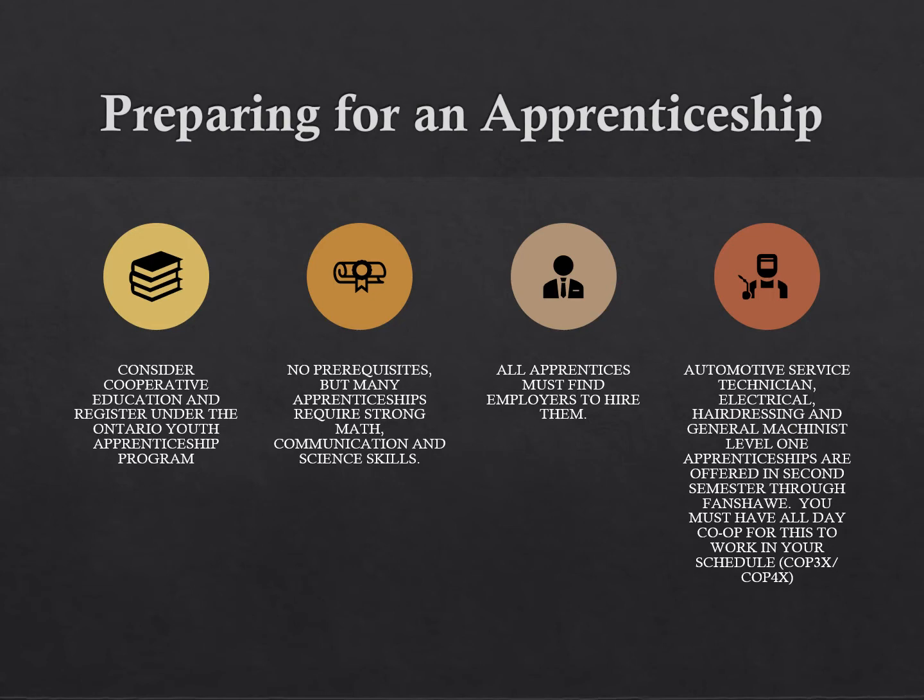Here are some ideas on how to prepare, starting with the co-op program. It can be the most important course you take at HCC. Since many of our apprenticeship programs are based in the technology sector, taking a tech course is another great step.